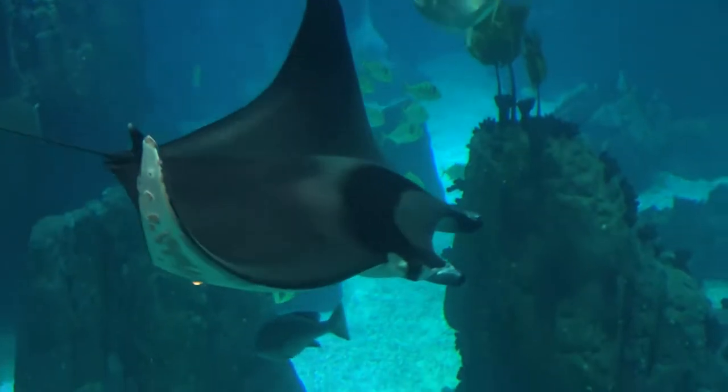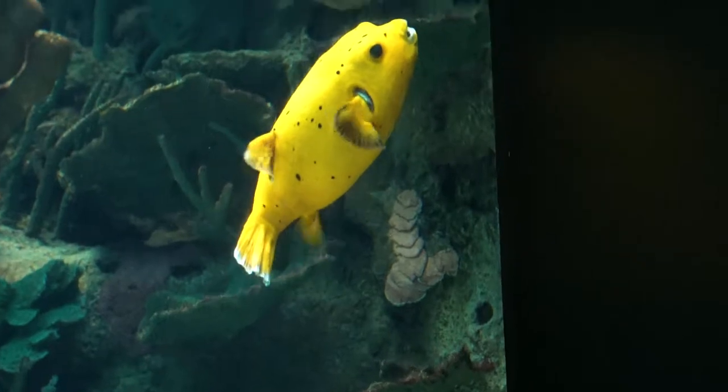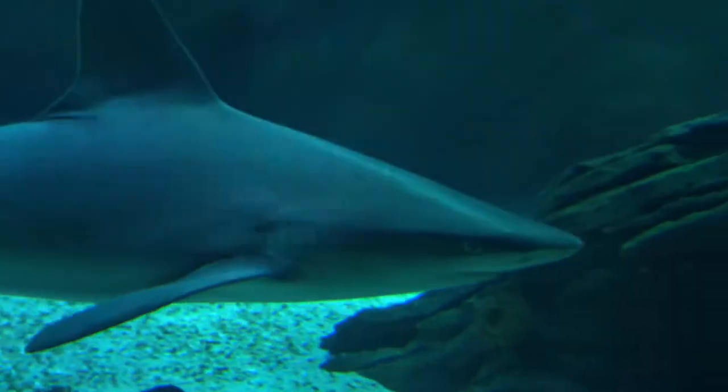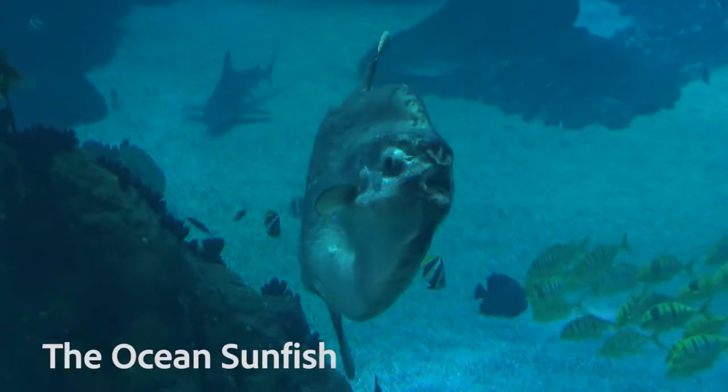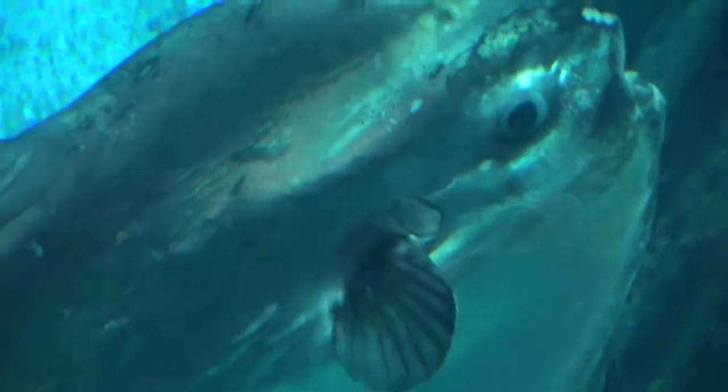Instead of going to the Alfama district like I planned, my parents decided to change the itinerary and go to the aquarium — which I have nothing against, it'll be fun to see some fish. I mean, I just ate salmon so I hope I don't feel too bad. Out of all the aquariums I've been to, the sunfish is probably the weirdest fish I've ever seen. Apparently it's called the sunfish because it likes to stay close to the surface and lay on its side to sunbathe — kind of makes sense.